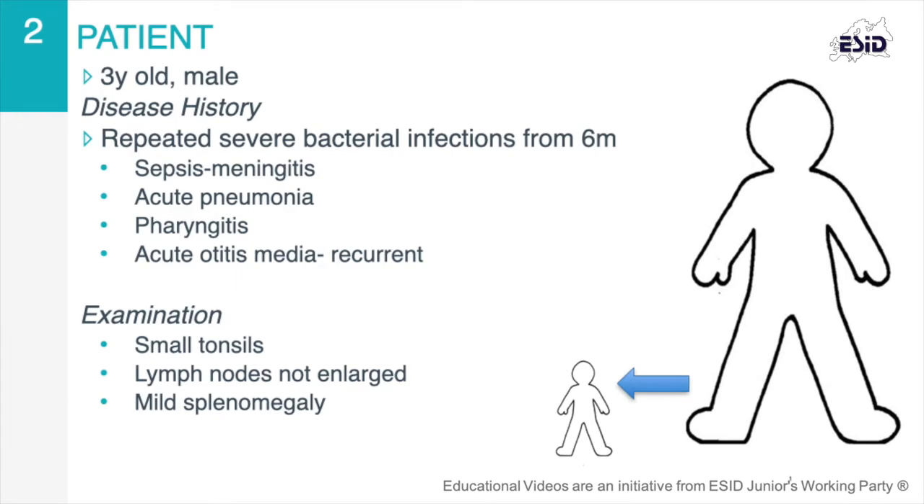Our patient is a three-year-old boy who presented with repeated severe bacterial infections, initially developing sepsis associated with meningitis at six months of age. In the following years, he suffered from an episode of acute pneumonia, pharyngitis, and recurrent bouts of otitis media, and required intravenous antibiotics on multiple occasions.